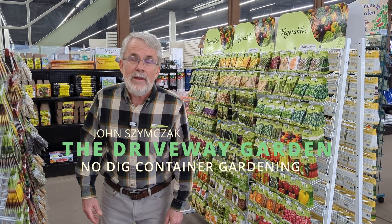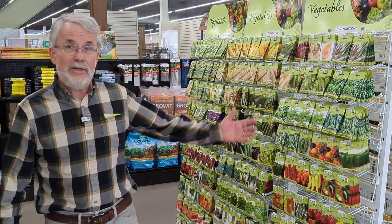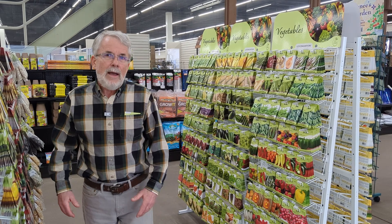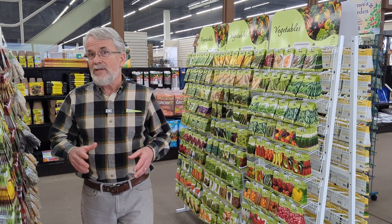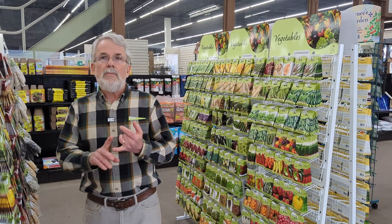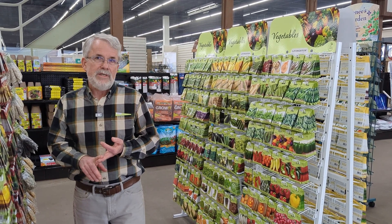Welcome, John from the Driveway Garden. We have some spring thinking going on and some seeds of thought — and here are the seeds. We want to talk about several things: I've been getting a lot of comments and statements on GMOs — genetically modified organisms — but we're also going to talk about hybrid seeds and open pollinated seeds.